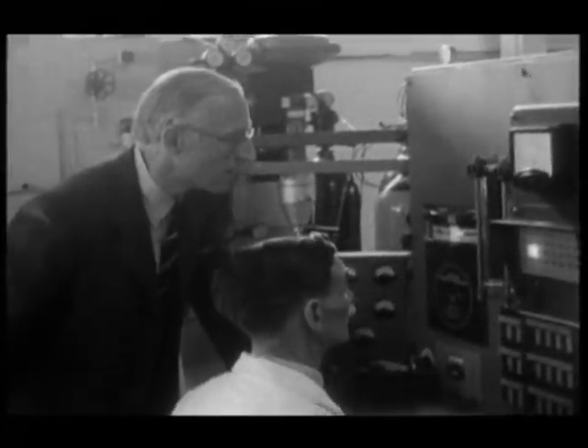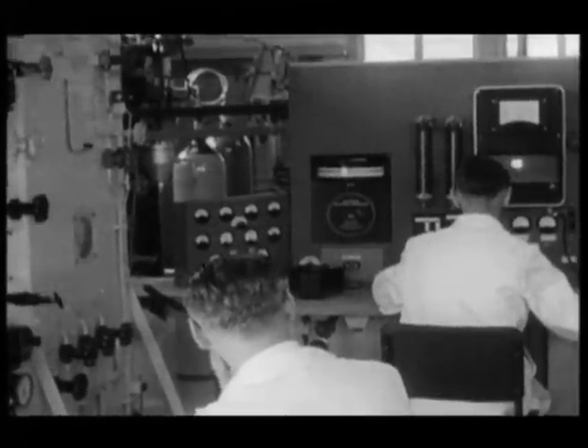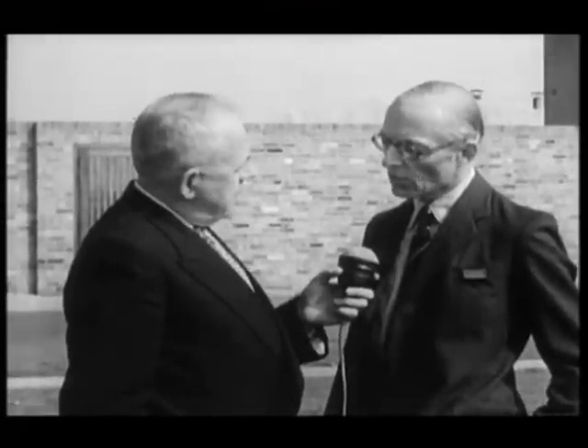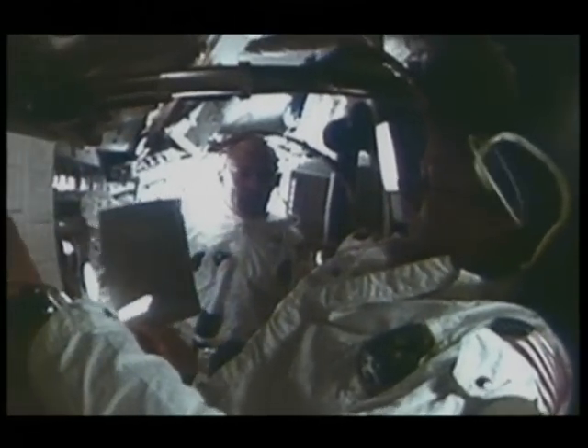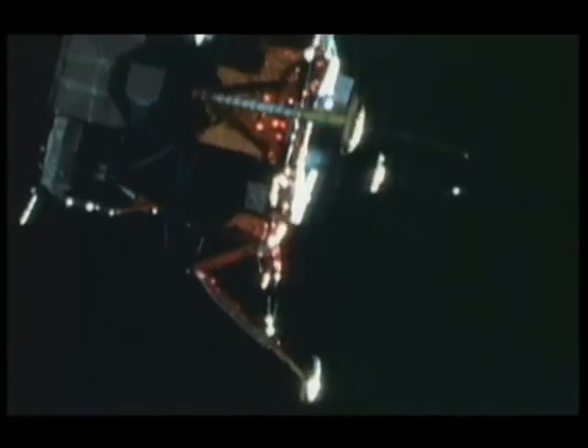The work of one British scientist in particular was crucial to Apollo 11's success: Dr Francis Thomas Bacon. Bacon's role was immense — the Apollo astronauts needed electricity, and Tom Bacon's fuel cells provided that electricity. President Nixon said to Bacon after Apollo: 'Tom, without you we wouldn't have gotten to the moon.'